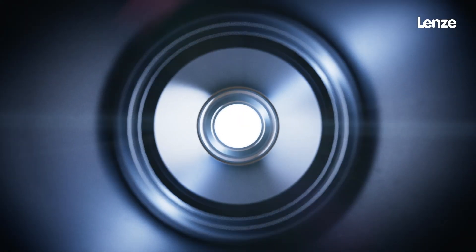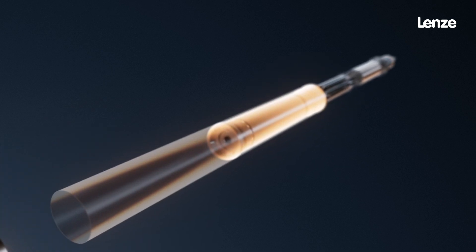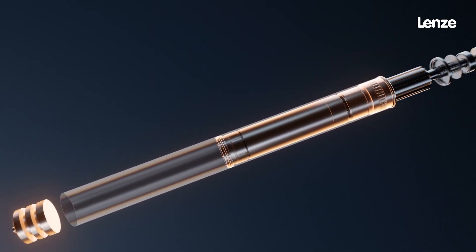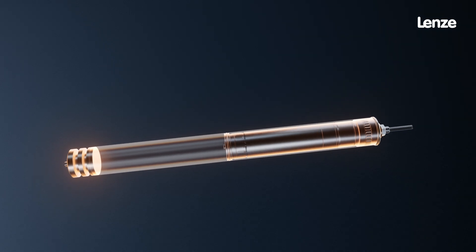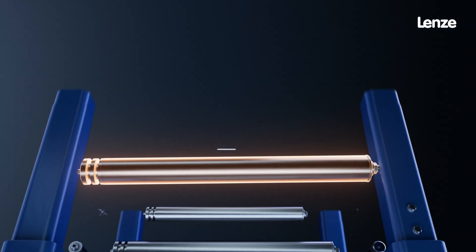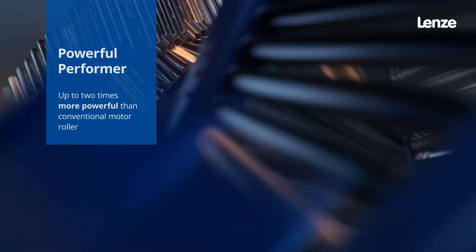You think you know your conveyor's capabilities inside and out? Think again. What if there was a drive role that takes your entire process on a journey of endless opportunities, with a performance more powerful than any other MDR in the market?